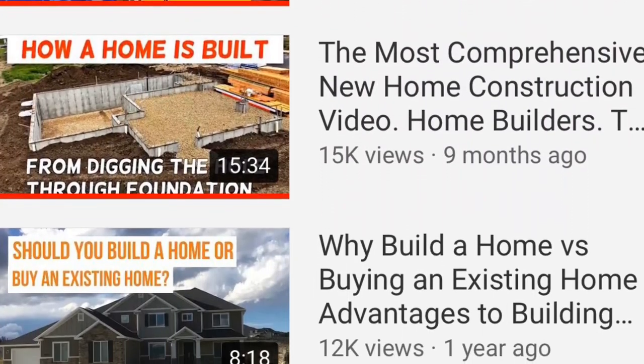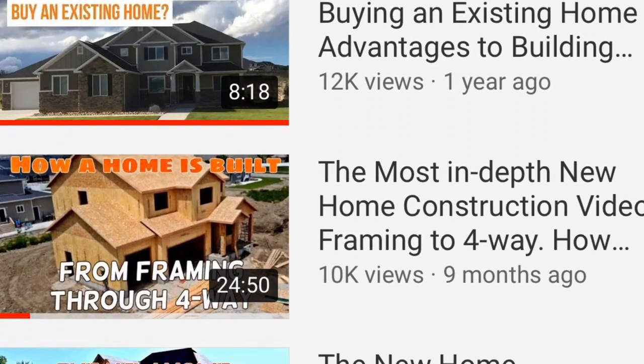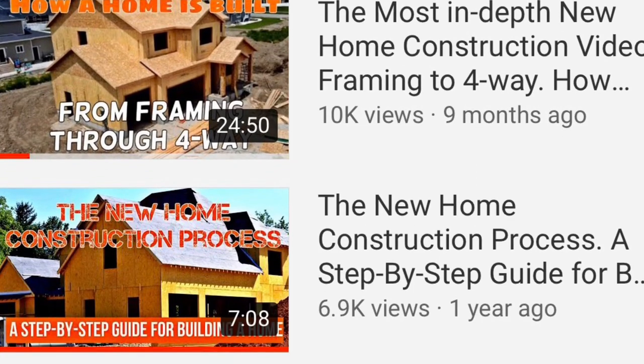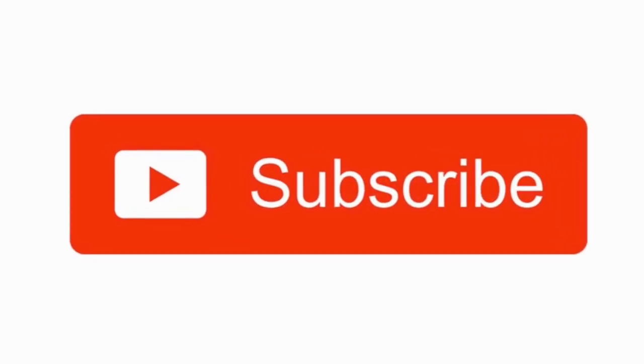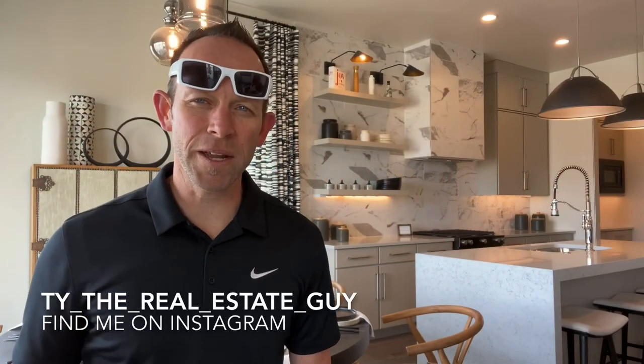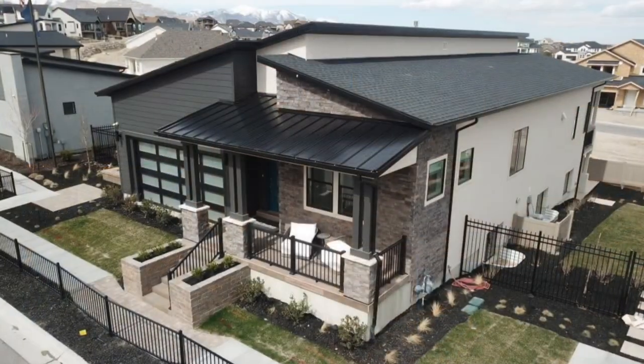For more great new home construction videos and home tours, hit the subscribe button below. You can also find me on Instagram at TyTheRealEstateGuy. If you enjoyed this video, please give me a thumbs up, and if you have questions or comments, please type your remarks below. I want to hear from you. Thanks for watching and don't forget to turn that little bell below to be notified each time I post new videos. Bye!